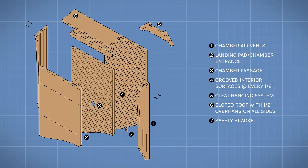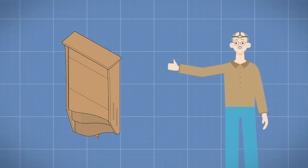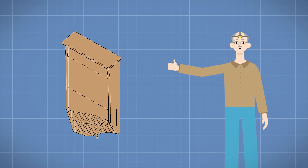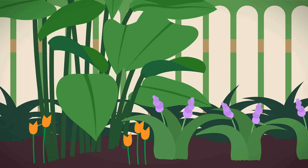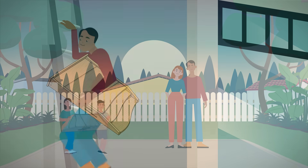These expertly engineered bat homes have been designed in collaboration with Dr. Merlin Tuttle, one of the world's top bat conservationists, to mimic a bat's natural habitat. Putting up a bat house is beneficial not only for garden and local wildlife, but is also a fun way to teach your family about the nature in your own backyard.